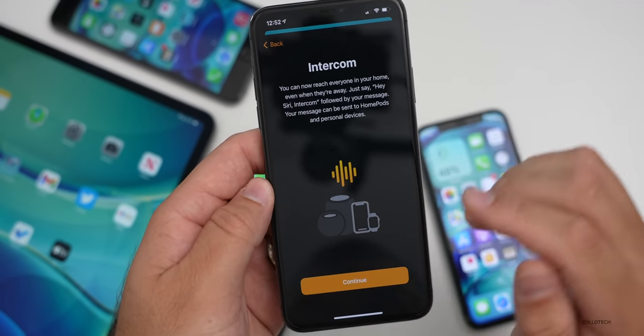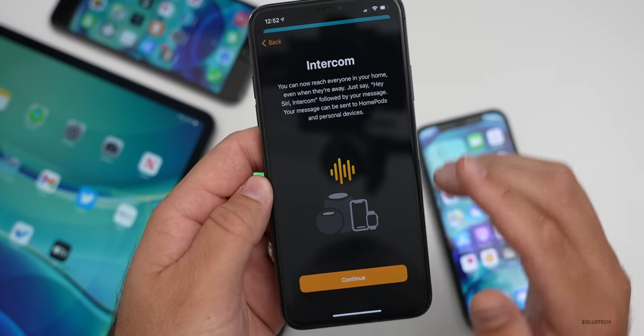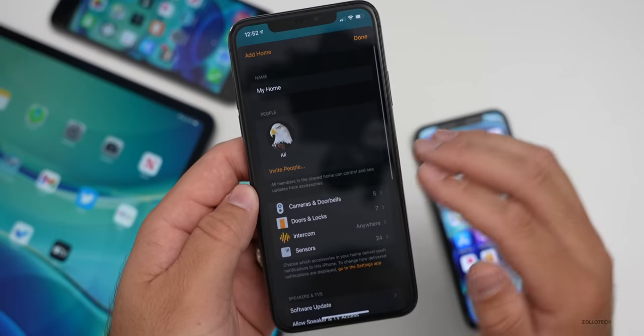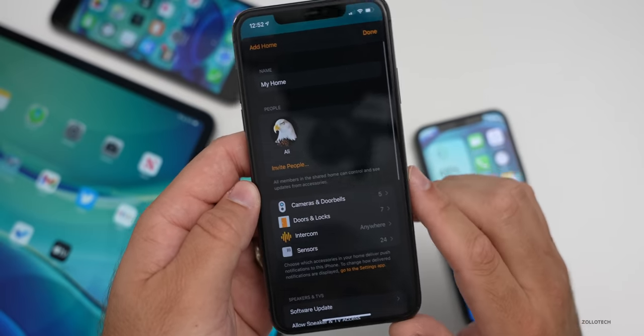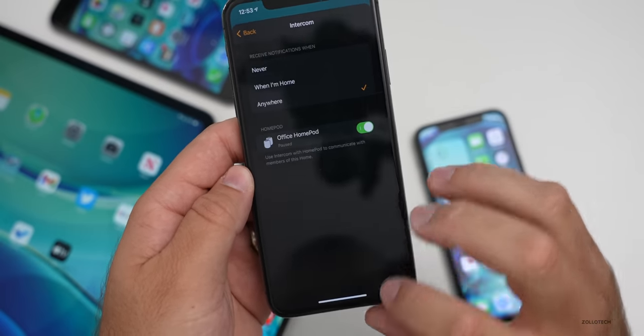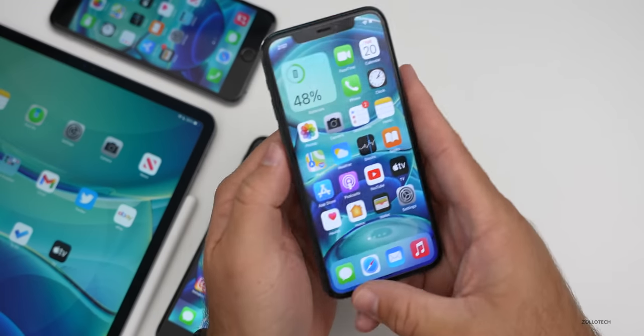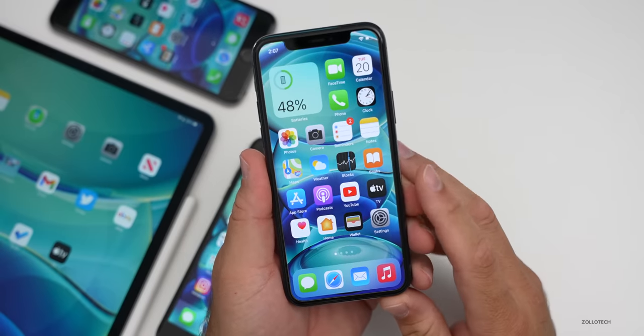Your message can be sent to HomePods and personal devices — that includes iPhones and iPads. This was sent in by Ali, so I appreciate that, but you get the idea. You can use your phone as a HomePod intercom between devices. It's a really nice feature.